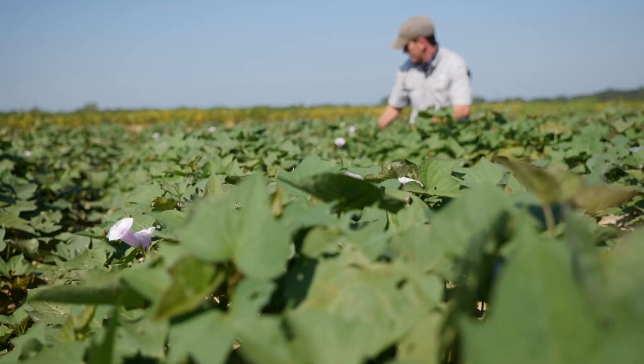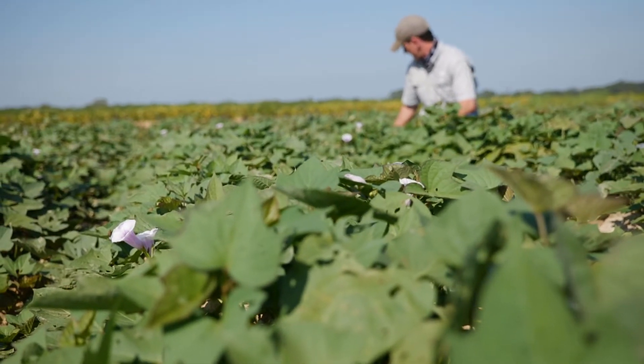Currently this field is about 40 days into production. We'll harvest it around 90 days and take yield data. We've already taken vine length measurements, which is a good indication of how vigorous the plant is in response to the nutrients that we've already provided them.